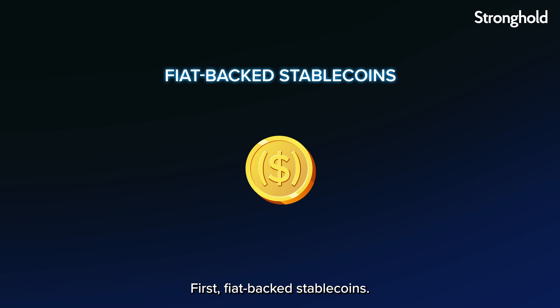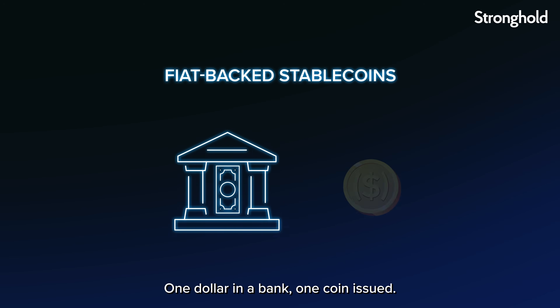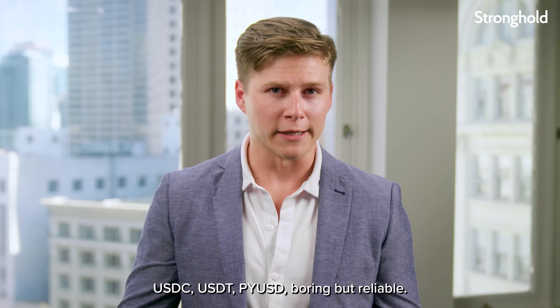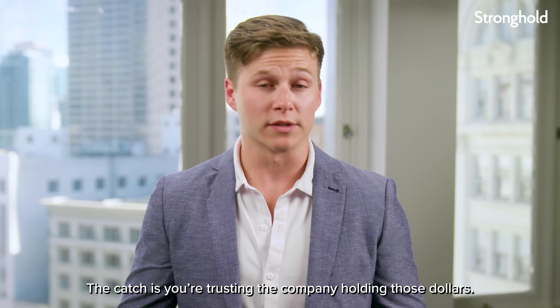First, fiat-backed stablecoins. These are the straightforward ones — one dollar in a bank, one coin issued. USDC, USDT, PYUSD. Boring, but reliable. The catch is you're trusting the companies holding those dollars.